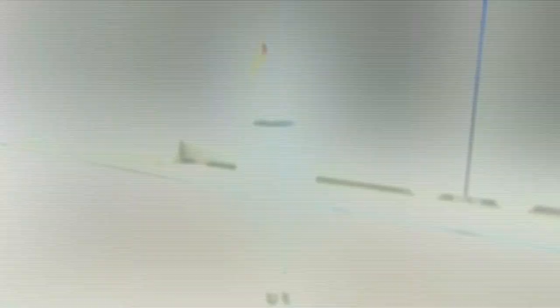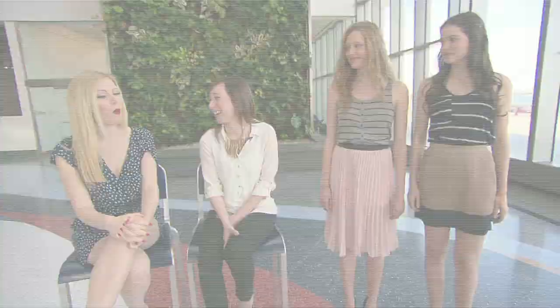This is so hard. I'm going to go with the more expensive one being Katie's, only because Danielle's blue shirt — the pocket looks like it's pulling a little bit, like it would be a little cheaper. You're so wrong! The more expensive one is on Danielle. We're looking at about $42 for our low and $150 for the high. Wow.